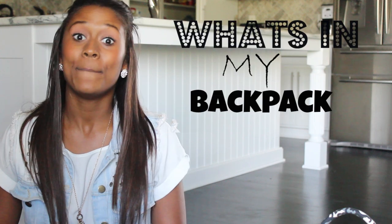Hey guys, it's Sierra, and I am back with another video today. I will be doing the What's in My Backpack video. So let's get started.